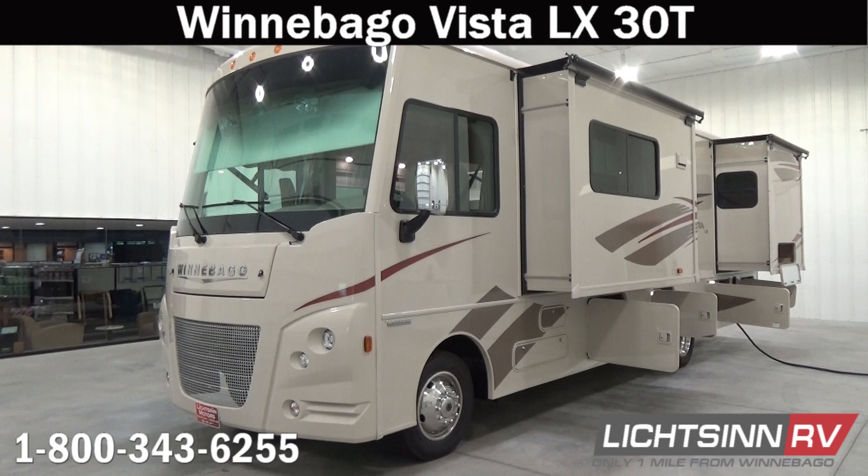Thank you for visiting Litson.com and for the opportunity to showcase the all-new restyled Winnebago Vista LX 30T here at Litson RV, America's closest dealer to Winnebago Industries. We're located only one mile north of the Winnebago, Itasca, and Winnebago Touring Coach Division of Winnebago Industries right here in Forest City, Iowa, and recently named by the manufacturer as the North American top dealer for sales volume across all three divisions — back-to-back consecutive years.